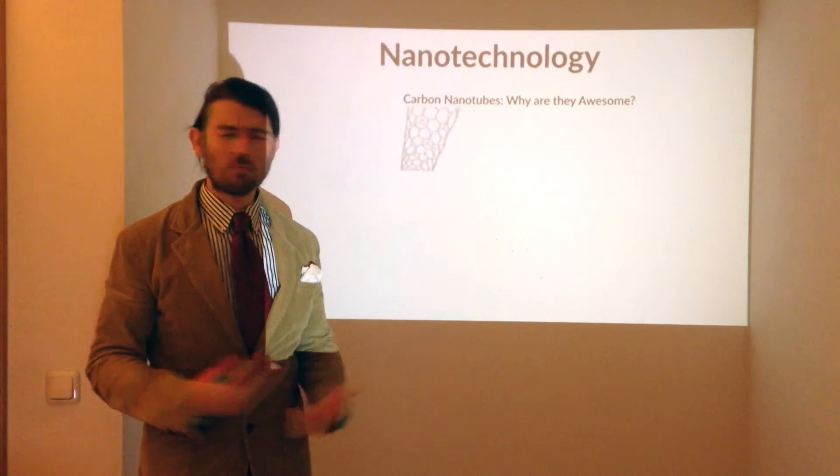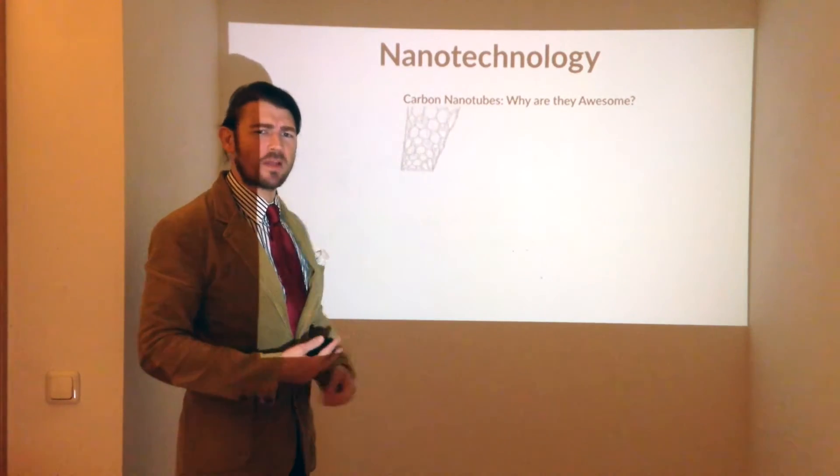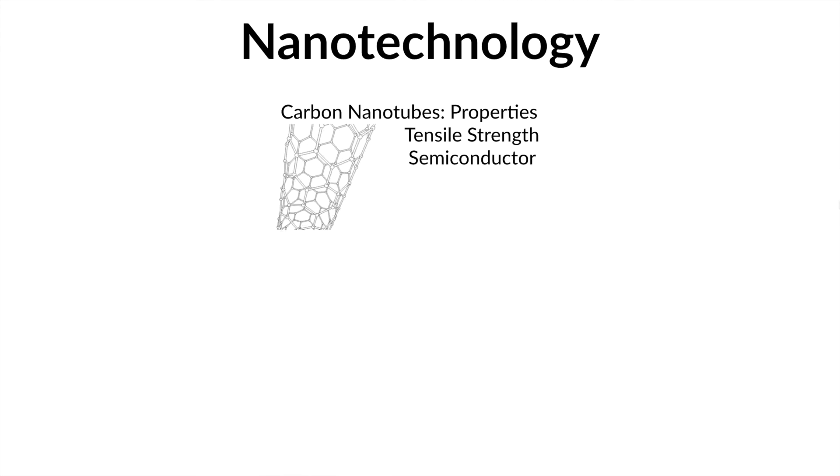Why are they awesome anyway? Well, there are two main properties that make carbon nanotubes so cool: tensile strength and their semiconductor capabilities.